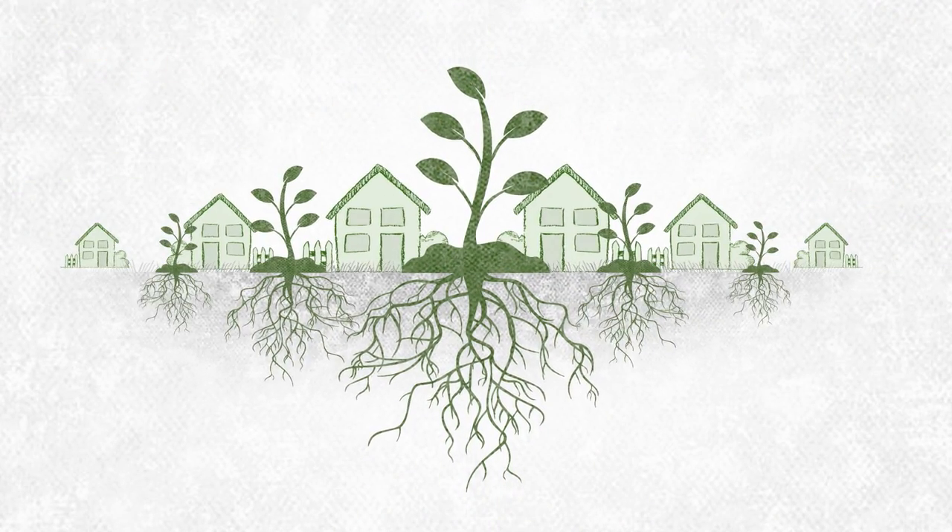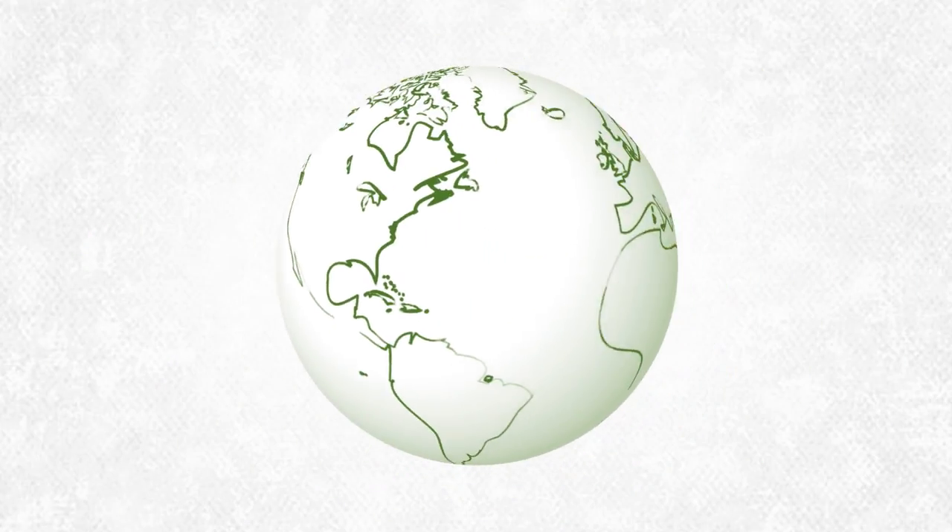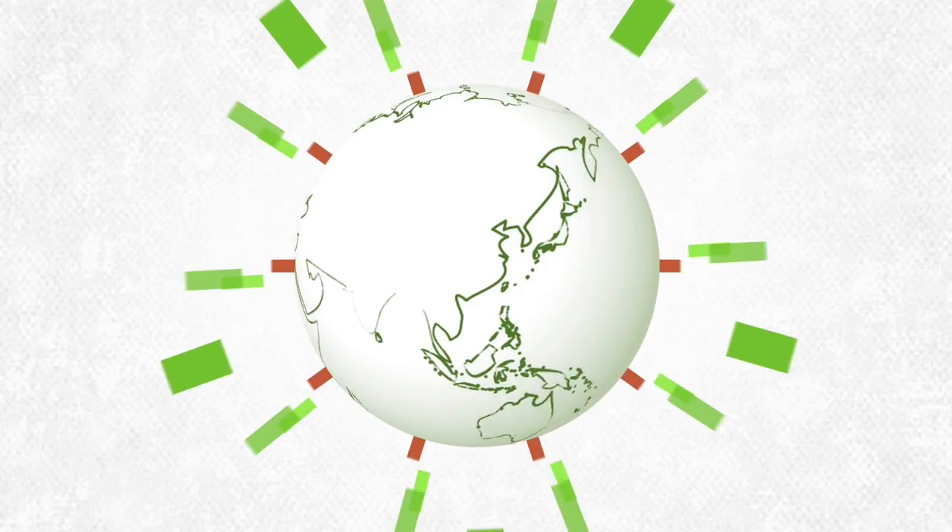It could be great for the communities around these sites, and it could be great for the planet.